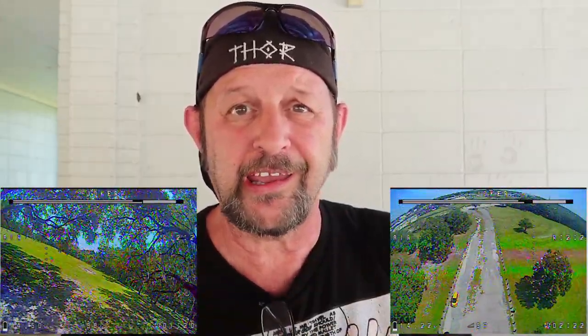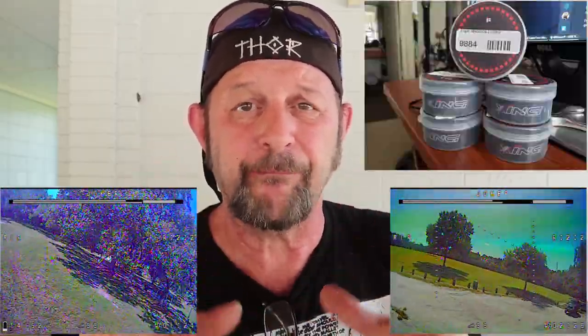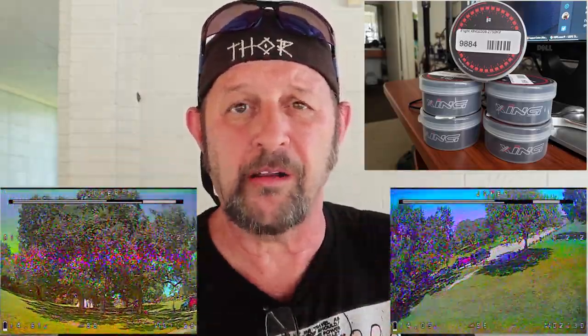Zing motors were really good. I flew them two days in a row and I love how they felt — very smooth. Highly recommend looking into the Zing motors at the price point. Very good quality, it looks like. Here's a picture of the case they put them in. It's just amazing that they take this much time to put out a quality product instead of just throwing them in a box.